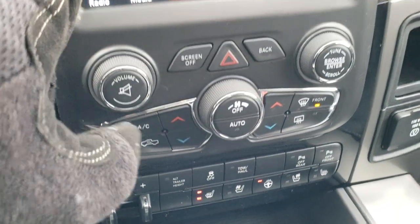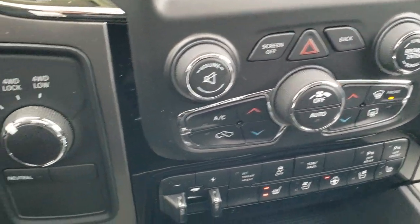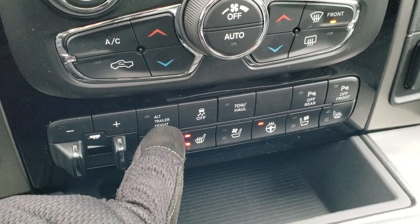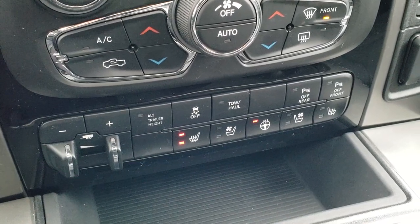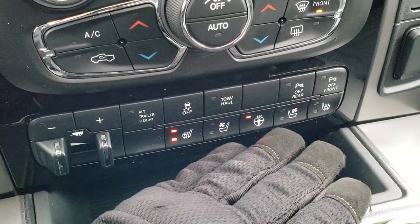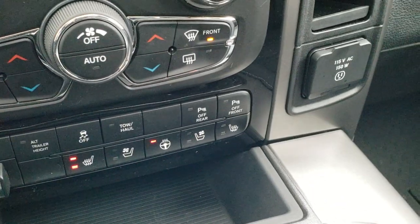You've got dual climate controls. If you prefer more tactile buttons, there are controls down below the screen as well. The truck has a factory brake controller and an alternate trailer height setting, so you can program two different trailer heights for two different trailers — that's part of the auto-leveling rear suspension system. Heated and cooled seat buttons are also available down here. Stability control, tow haul mode, and front and rear parking sensors can all be toggled on and off.